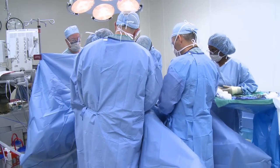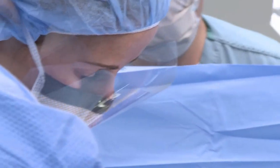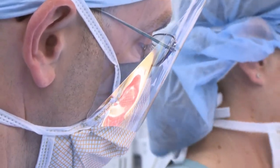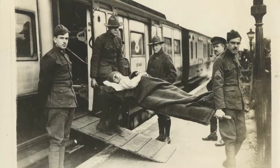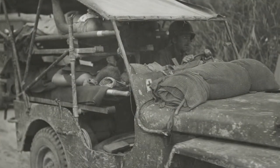Combat casualty care has changed the way of medical care. We now have survival rates that exceed anything historical, where we're talking of 15 percent casualty rates as opposed to 22 to 24 percent, which it had been in the Civil War, the First World War, the Second World War, Vietnam, and the First Gulf War.